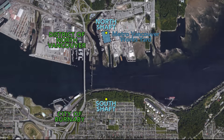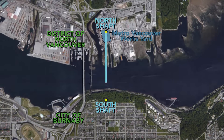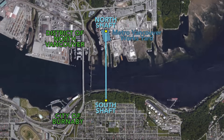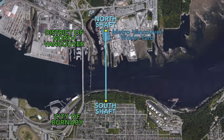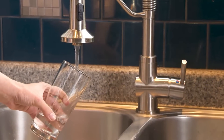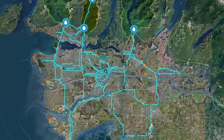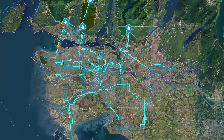The new water supply tunnel will be just over a kilometer long and will replace the older existing water pipe. It will be earthquake resilient and will help meet the growing demand for drinking water in the region. Metro Vancouver not only provides clean, safe drinking water to 2.7 million residents — over half of BC's population.